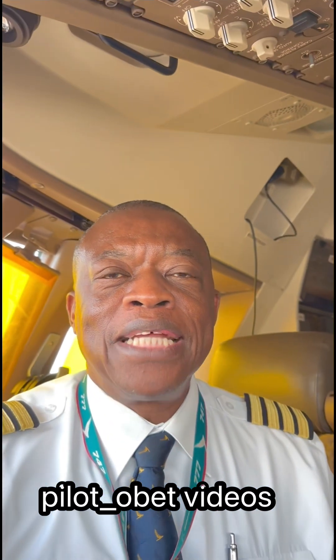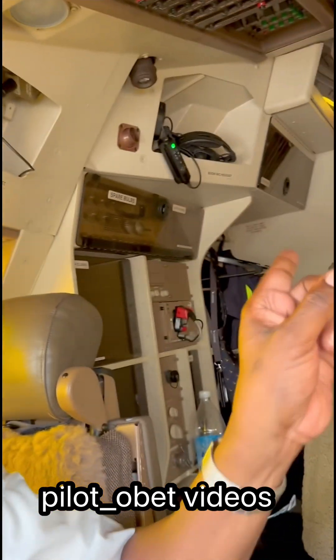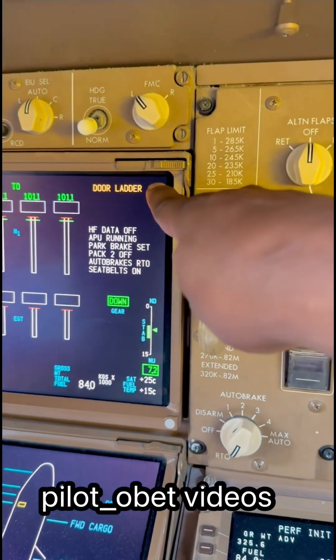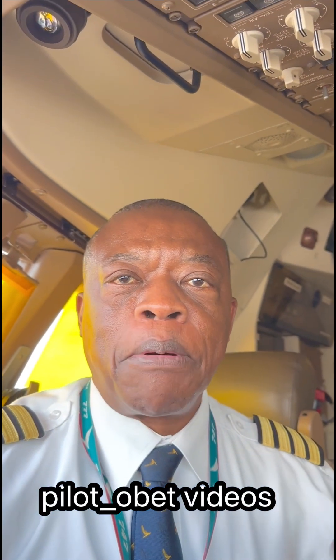So guys, this is your answer to the question of door ladder. I'm going to show you now what happens. That door we're talking about is the door that opens from up there downstairs to the main deck, and when it opens you immediately get that door ladder indication — meaning the door is open.